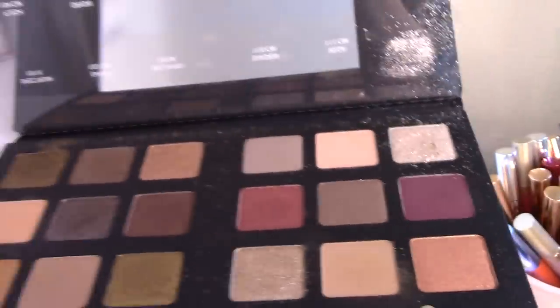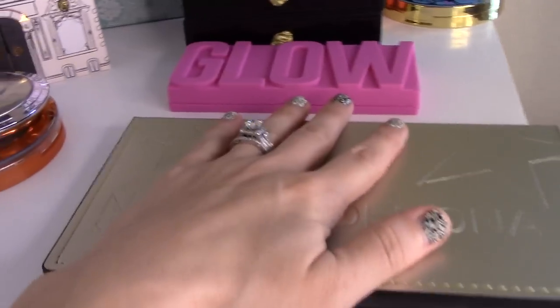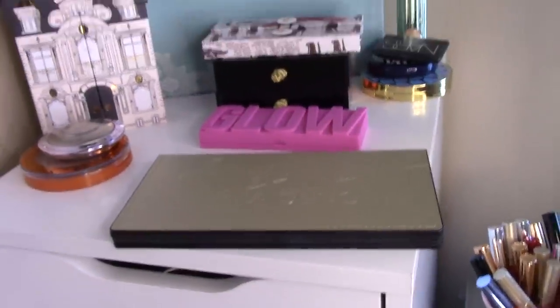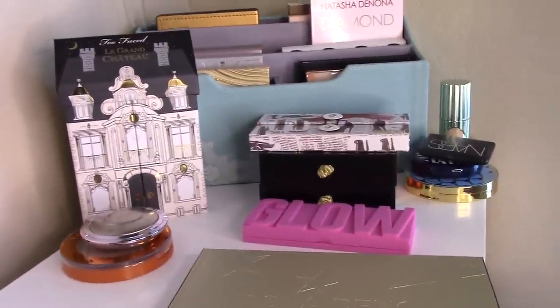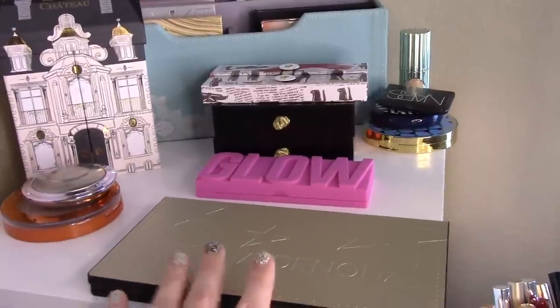I knew I wanted to use this palette this week, especially because I just placed my order for the gold palette. I have a very special friend and subscriber who is a Sephora employee and allowed me to use the 20% Friends and Family discount. I'm incredibly grateful for that, and I was able to pick it up at a discount.